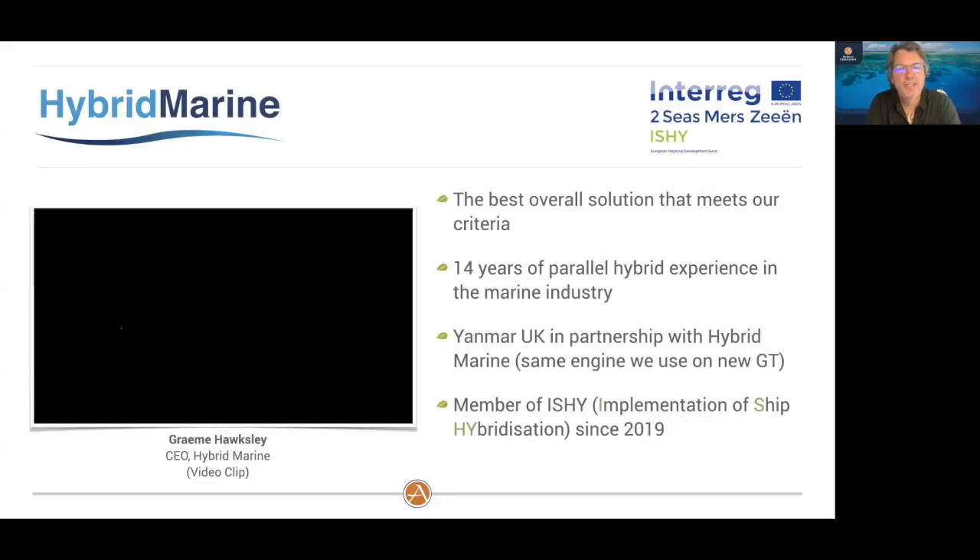The vendor of choice we selected is Hybrid Marine. Number one, we believe their solution is the best overall with the least compromises. Number two — very importantly — Memo and his team have been building this boat in Argentina for 12–13 years and have ironed out the major issues. The same holds true for Hybrid Marine: they've been building this solution for 14 years specifically for the marine industry, which gives us a lot of comfort on the reliability factor. In addition, Hybrid Marine is working directly with Yanmar UK to design these solutions — and our GT uses the 40-horsepower Yanmar, so it's a great fit.